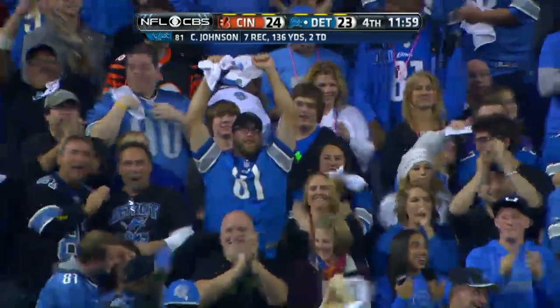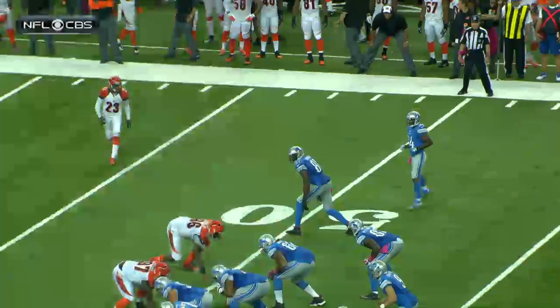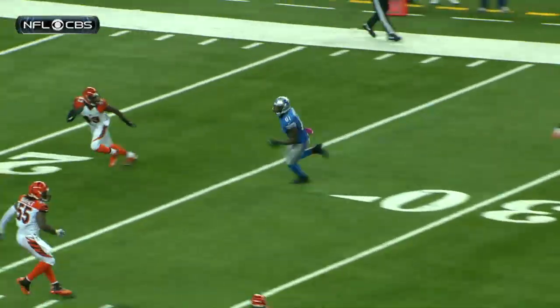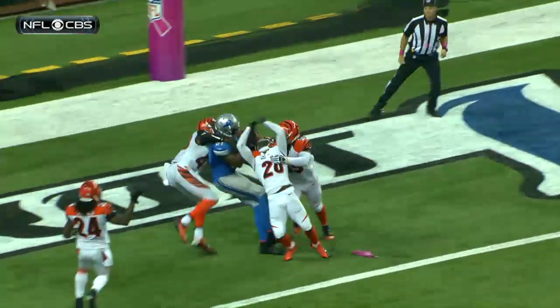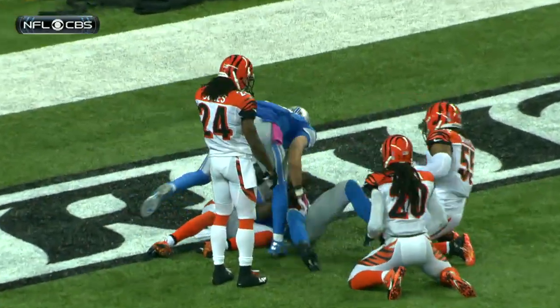Well, if you're Matthew Stafford, you just have to give him a chance. I think oftentimes when you talk about covering a guy like Calvin Johnson, corners panic when they have their back to the quarterback and the ball is in the air. You have to be able to get your head around, locate and track the ball, and try and make a play on it.